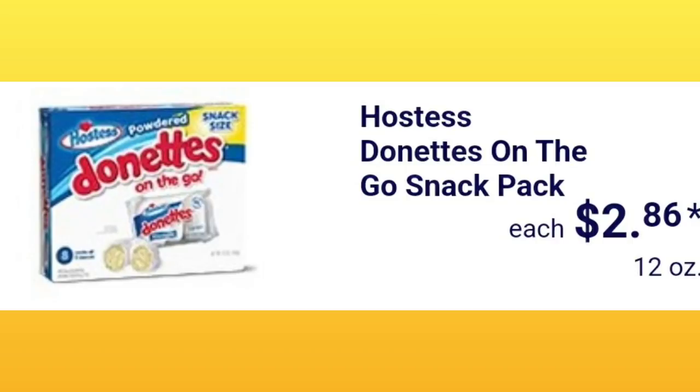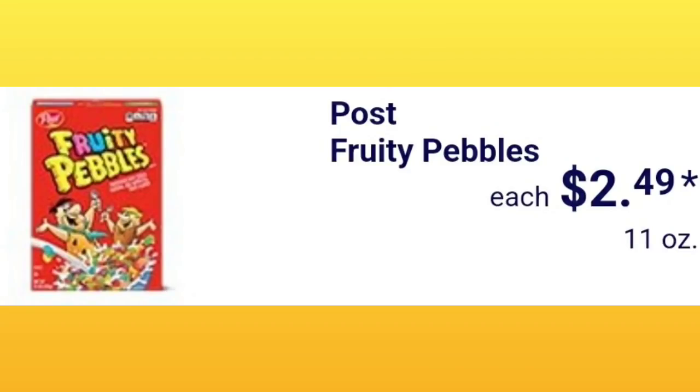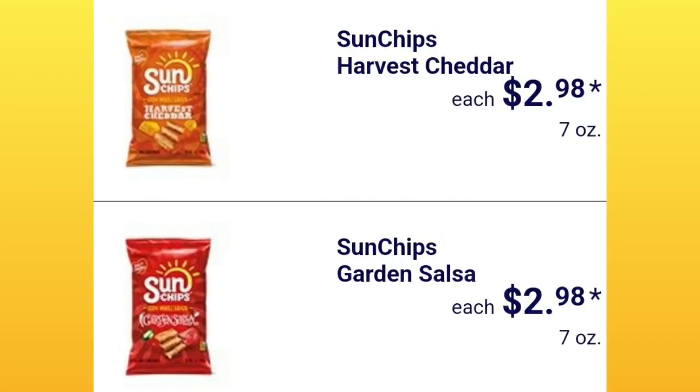Hostess donuts on-the-go snack pack is $2.86 — I don't buy these often but when I do I have to crack open a Coca-Cola because it's so good together. They have dark hazel, dark cranberry, or white vanilla chocolate for $1.99. Post Fruity Pebbles are $2.49 — not available in all stores unfortunately. Specially Selected lattice-cut kettle chips are $2.29 for a seven-ounce bag. Sun Chips are $2.98 in garden salsa or harvest cheddar.